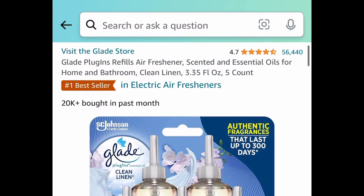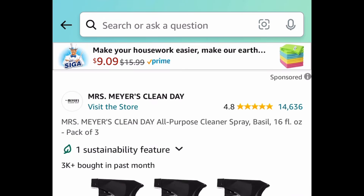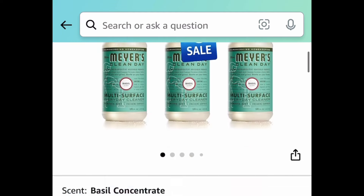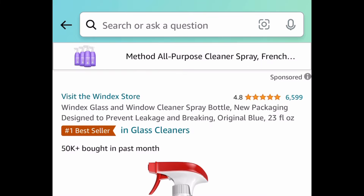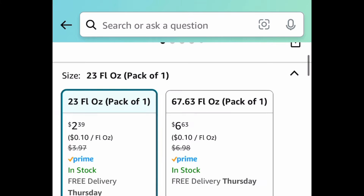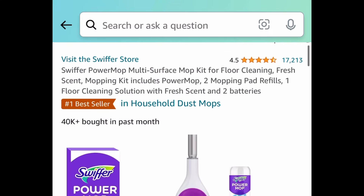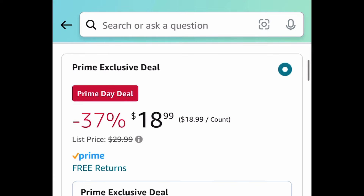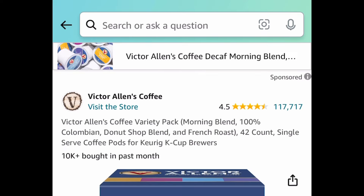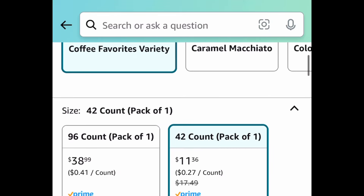Next we have a pack of two Clorox toilet cleaners for $4.19. Glade 5-count plug-in refills are currently $7.90. Next deal is this all-purpose cleaner — you get a pack of three for $10.86. Windex glass and window cleaner, 23 fluid ounces, for $2.39. The Swiffer Power Mop is currently priced down to $18.99. Sorry if the video is going kind of fast!